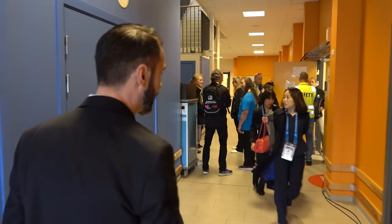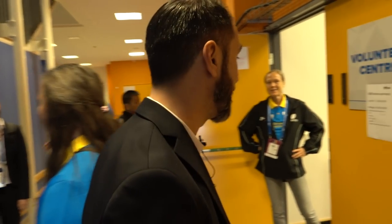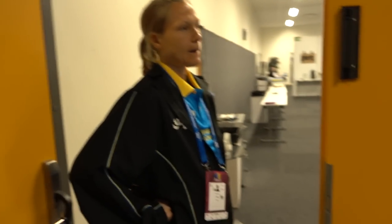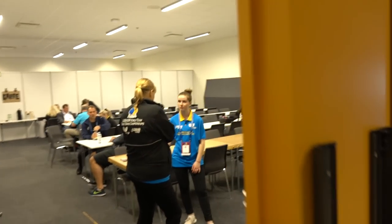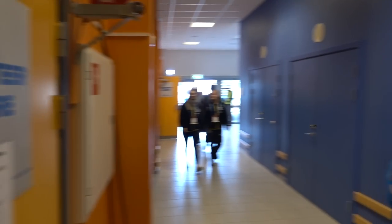Further down on the right we have the volunteer center. We have about 300 volunteers helping out with the event, making it possible. Lots of people from the local club helping out, and actually about 50 of the persons here are international — people are travelling here to help out. It's a very popular event to catch some table tennis and be part of a world-class event.